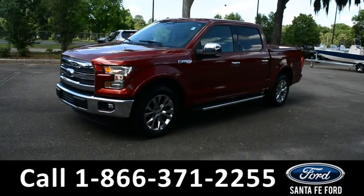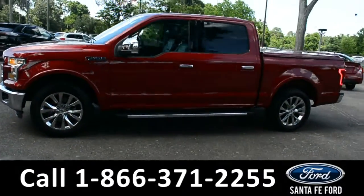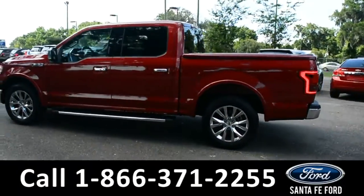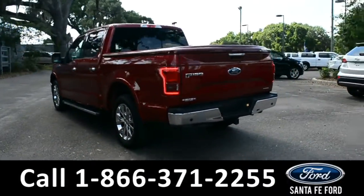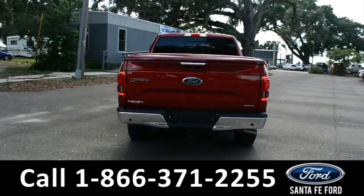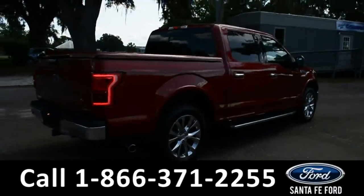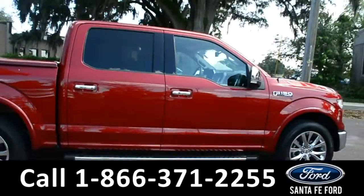This 2016 Ford F-150 Lariat has fog lights, alloy wheels, tinted windows, remote keyless entry, keypad door lock, remote start, running boards, a hitch receiver, and a Tonno cover. For more information, remember to visit us online at SantaFeFord.com, where you can view a copy of the Carfax and warranty information.